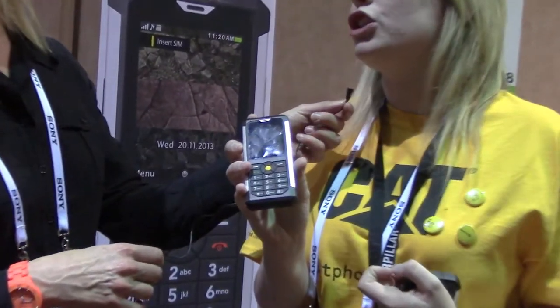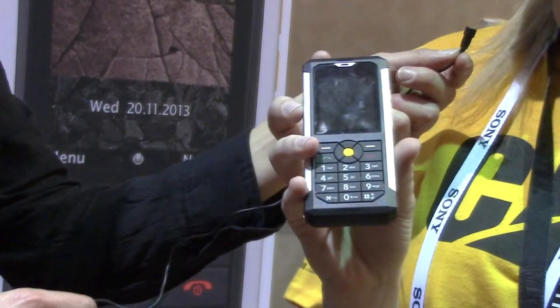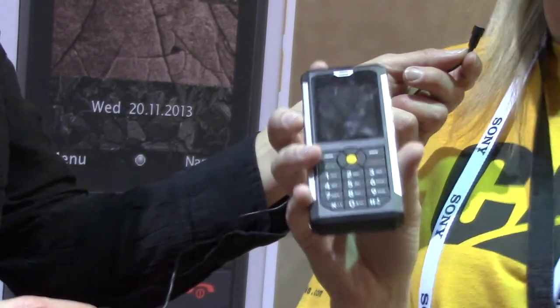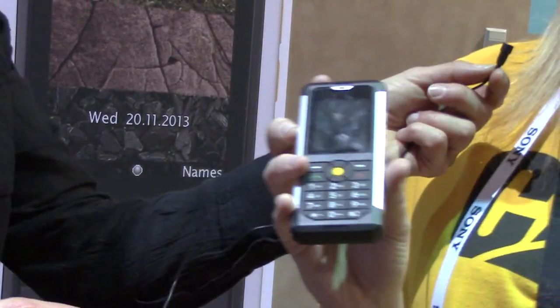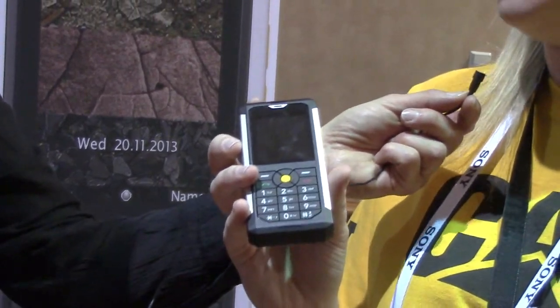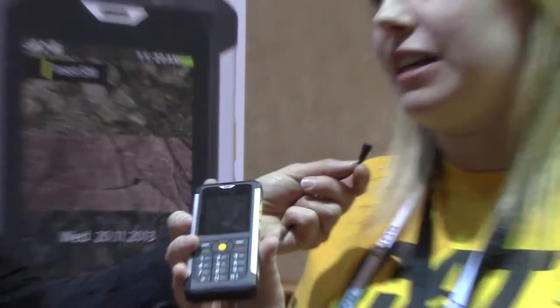We're launching today at CES the B100, which is our new feature phone. That's got a really large keypad so you can use it with gloves. It's got a loudspeaker and a noise-cancelling microphone so you can use it in really loud environments. It's aimed at construction workers on construction sites. It's also got really long battery life — 10-hour talk time and 23 days standby.